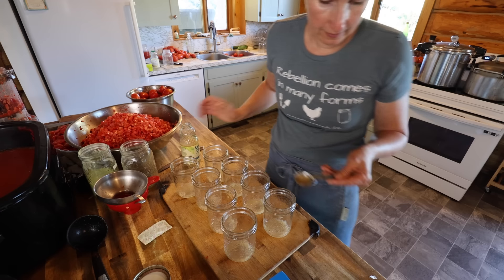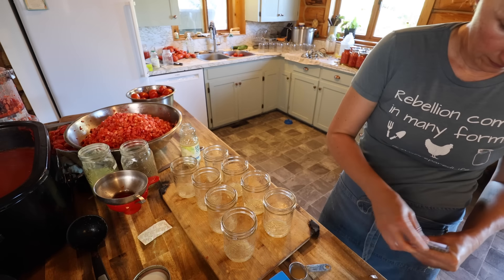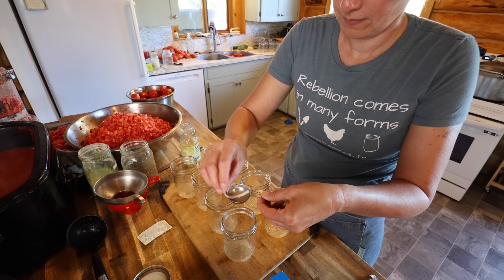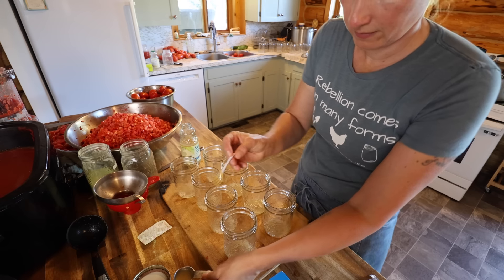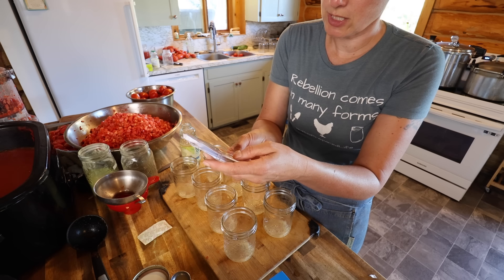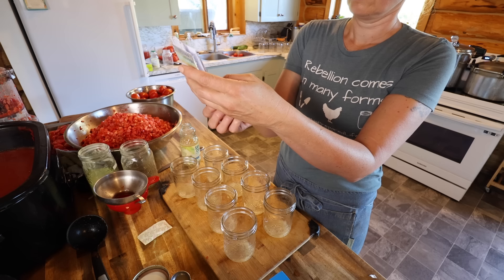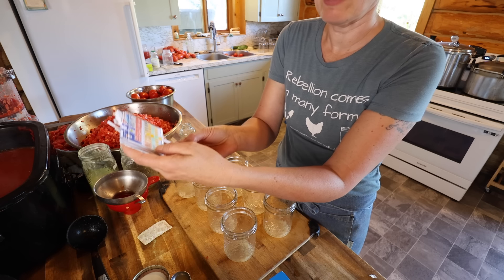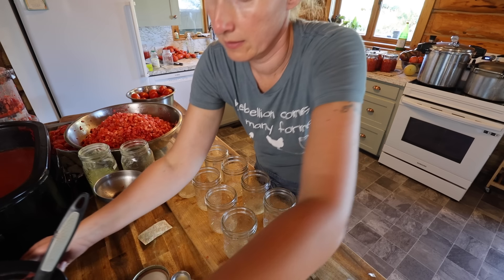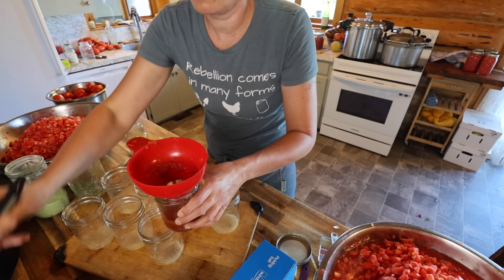For fun, let's pH test this lemon juice. Oh, that one is definitely lower than the tomatoes — that's for sure. It comes in at about 1.5 on the pH scale. Now it's time to clean everything up again and fill up our jars with our sauce.